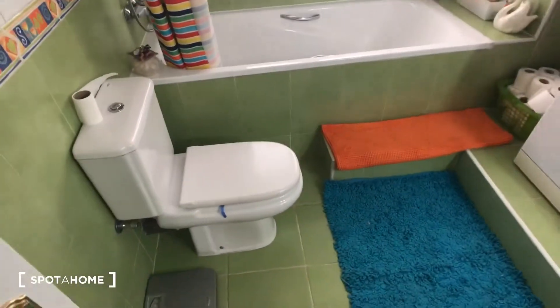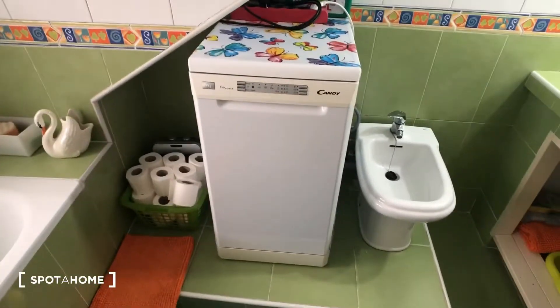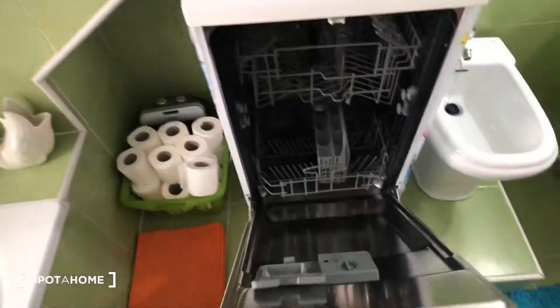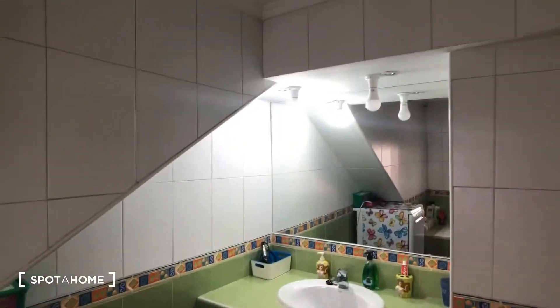Here's the toilet, and then there's a unique feature: we have a dishwasher in here. Here's the bathtub and shower, and then over here we have the sink and the mirror.